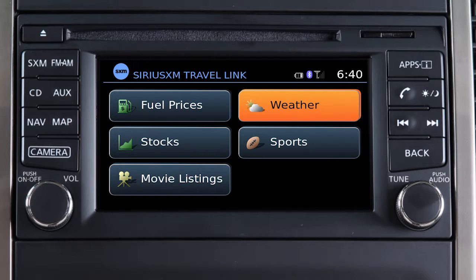Weather gives you access to national and local weather information, including temperature, humidity, wind speed, a five-day forecast, and weather maps.